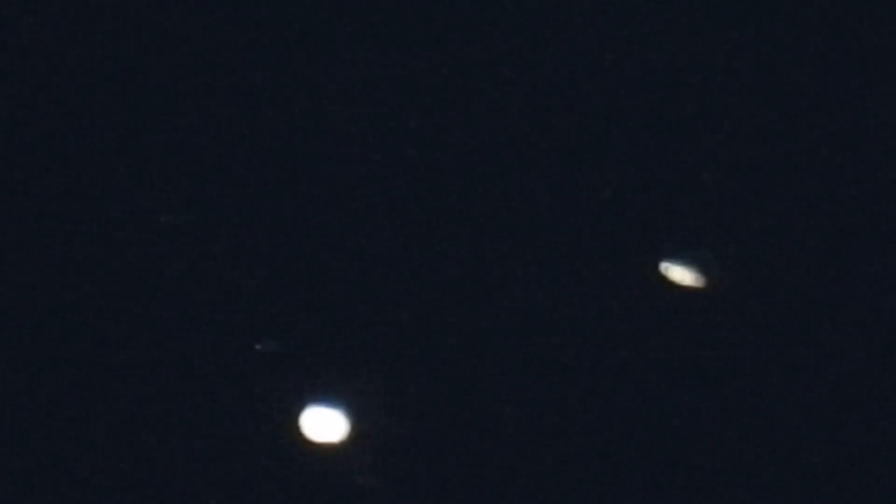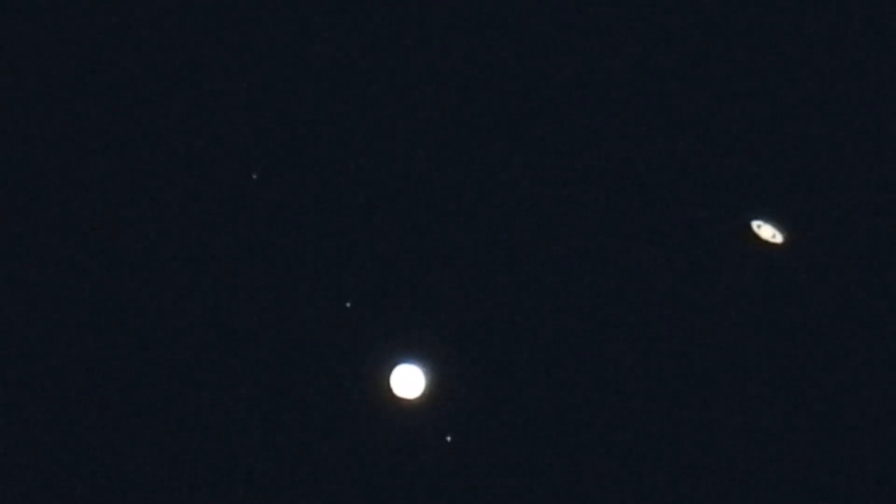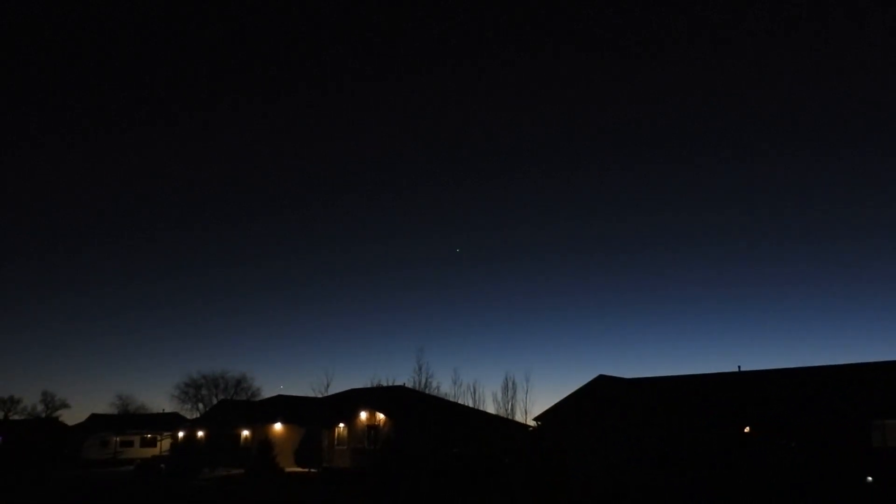It's pretty cool — it moves through the screen there. Looks like one big bright star almost.